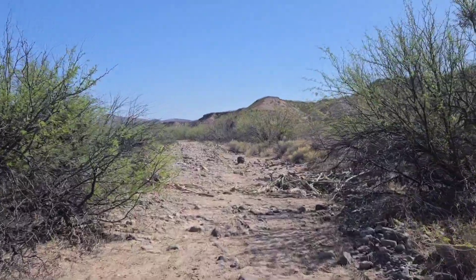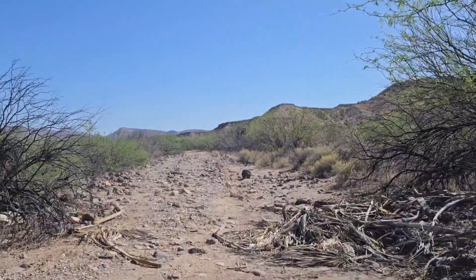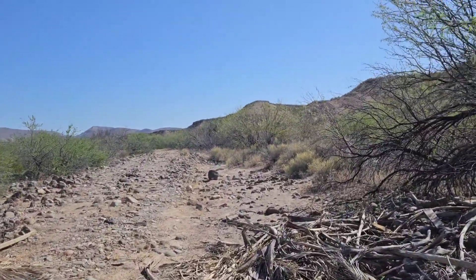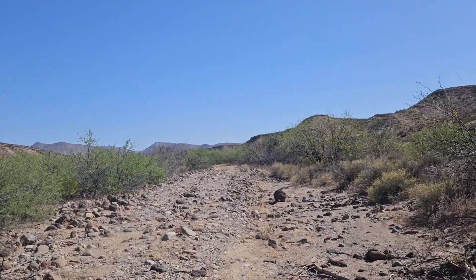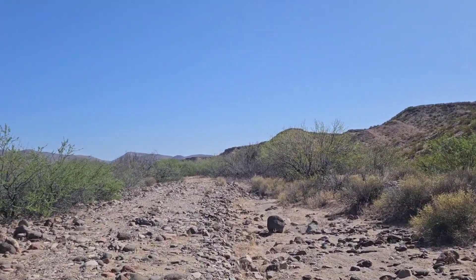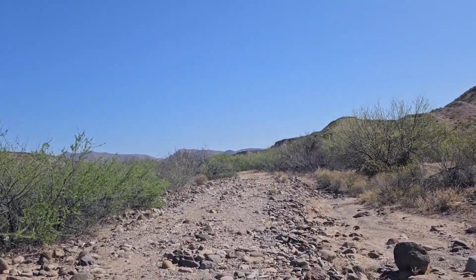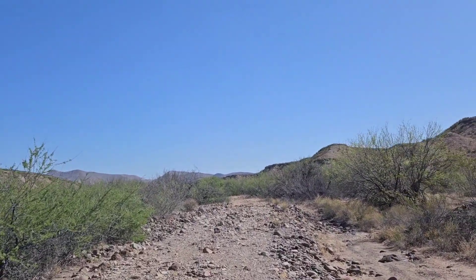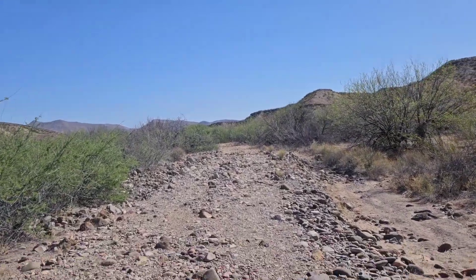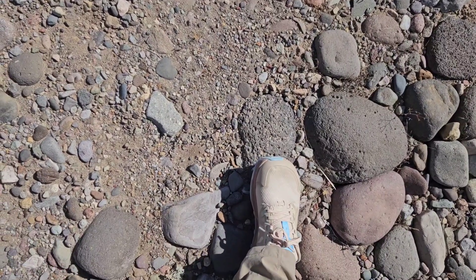This is today's cross-country section, heading up Tidewell Wash. It actually seems to be almost like a road, which I am not mad at. One silver lining of my two days of injury recovery — which I'm pretending did not exist — is that I did have time to replace my shoes.